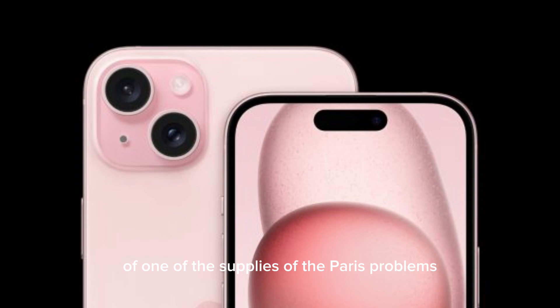Kuo also said Genius is one of the suppliers of the periscope lens in iPhone 16. The 5x 12MP zoom camera will be included in both the Pro and Pro Max models this year, increasing the overall demand for components. Genius is also the exclusive supplier of the pancake lens used in the Apple Vision Pro.